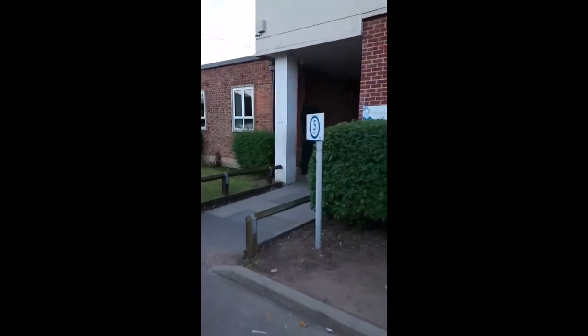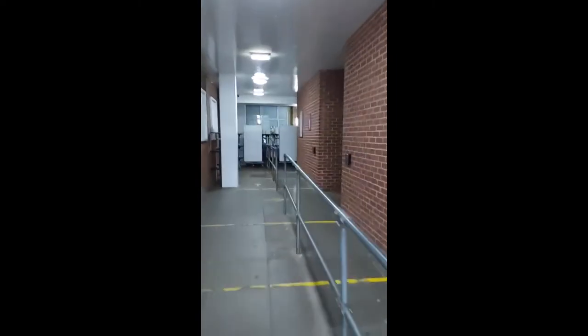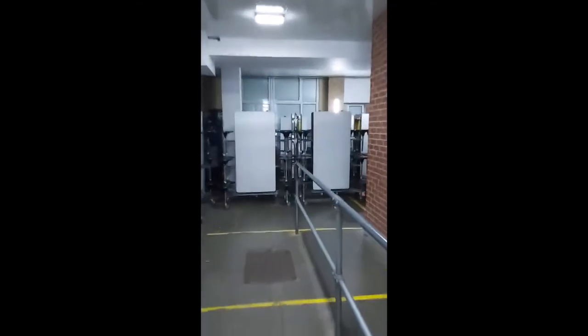If you're heading for the assembly hall it's down this little corridor. Just walk up here, it's all brightly lit. A little to the right and to the left and those doors take you straight into the assembly hall, and the teacher will welcome you there.